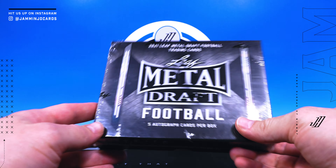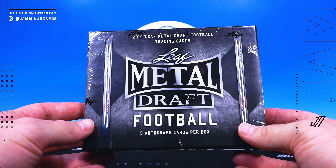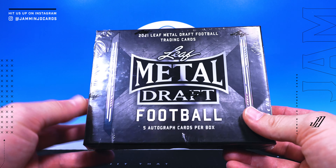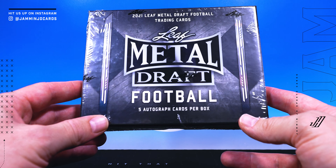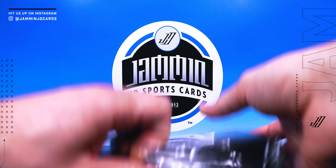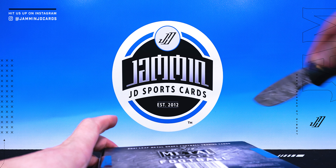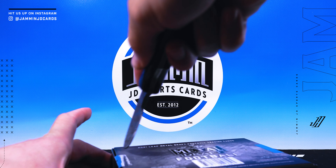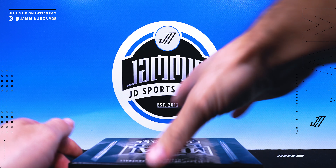2021 Leaf Metal Draft — these are about $150 and it's five cards, five autos, that's it. So it's going to be fast, not much to really break down. Obviously not an NFL licensed product, but Leaf has been putting out some really good looking cards.